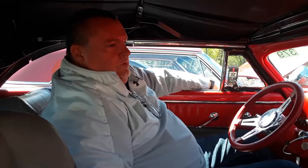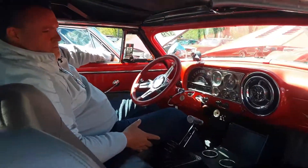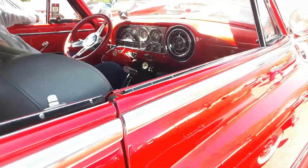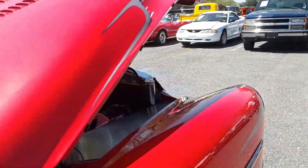Who did the custom work? I really don't know — it was done in Tennessee somewhere, I bought it like this. Whoever did it did a phenomenal, phenomenal job. This is great. Finally get to hear her run.